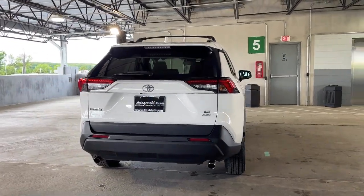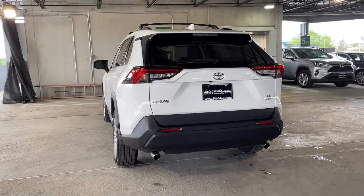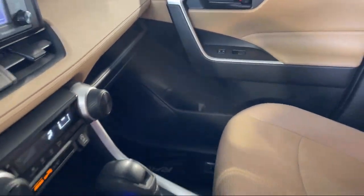Drive mode selector, Android Auto, automatic emergency braking with front pedestrian detection, lane deviation sensors, and has less than 40,000 miles on the odometer.